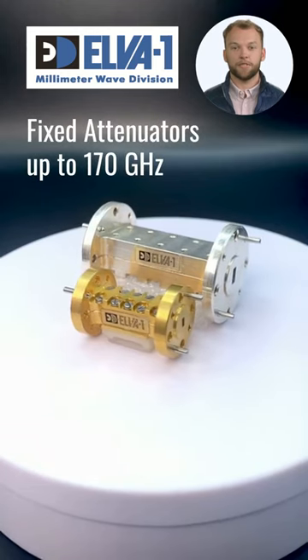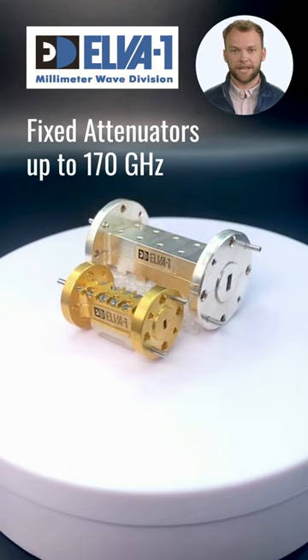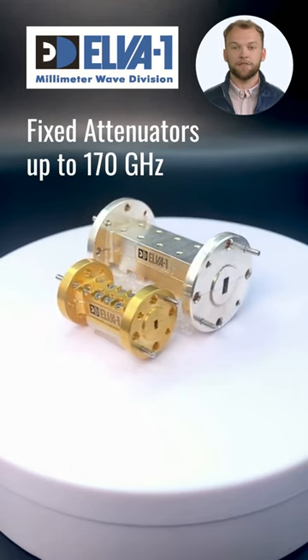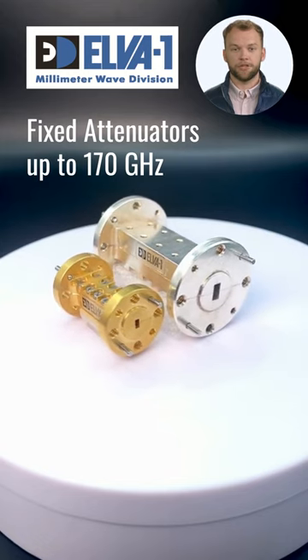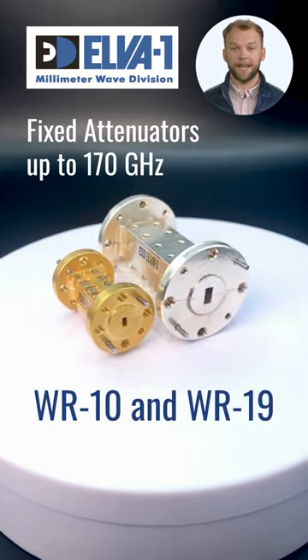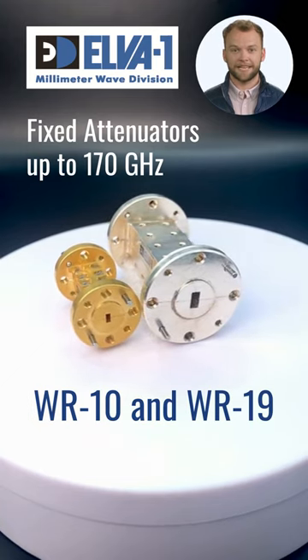Hi there. Elva One produces millimeter wave fixed attenuators which are precisely engineered, ensuring top-notch quality for your high-frequency needs. Available models cover frequencies up to 170 GHz UC2 models, gold-plated 75 to 110 GHz and silver 40 to 60 GHz.